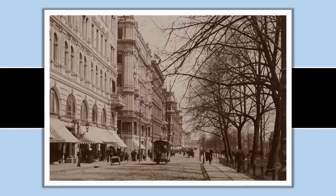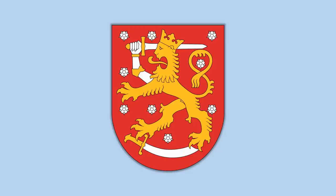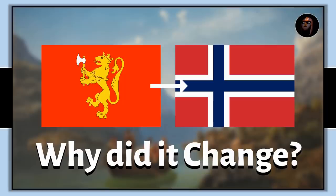We don't have many images of what the flag looked like, but it was described as a white field with laurel leaves on it. At this time Finland was part of the Russian Empire, and one of the most common symbols of Finnish identity and nationality was the coat of arms of Finland.